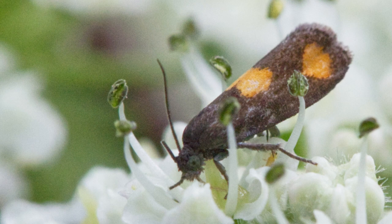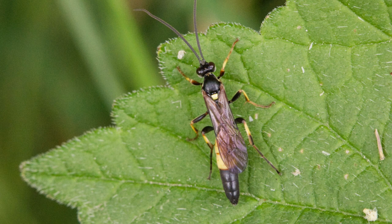This is the orange spot moth, another small insect with a liking for hogweed.